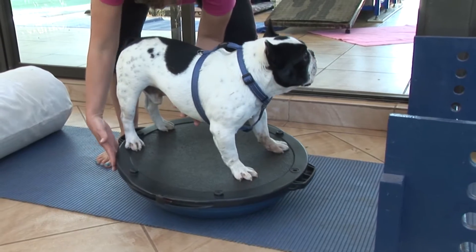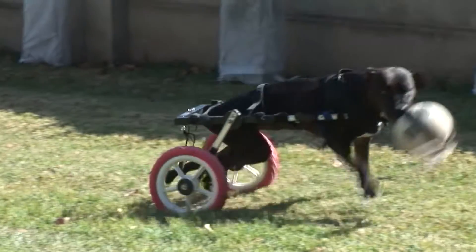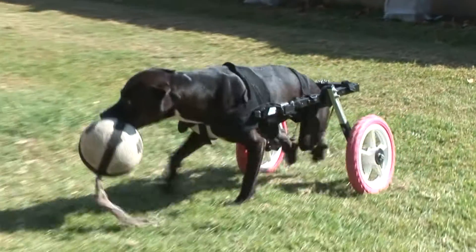Veterinary physical rehabilitation is the treatment of dysfunction in the musculoskeletal or neuromuscular systems. The goal of my profession is to maintain, maximize, and restore optimal function and functional ability throughout the lifespan of the animal.